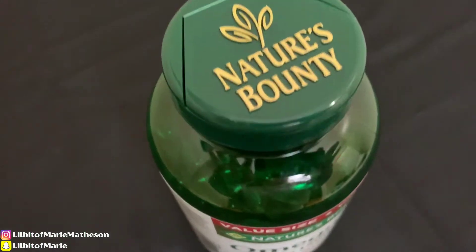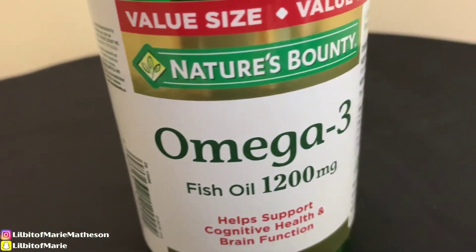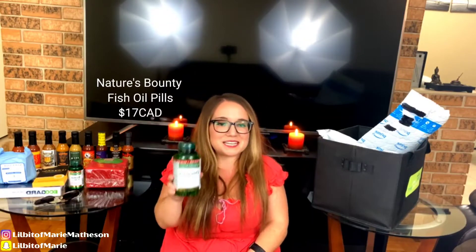And my fish oil — omega-3, 1200 milligrams. I really dislike fish and any seafood, but there are so many health benefits that I take it in a pill instead.